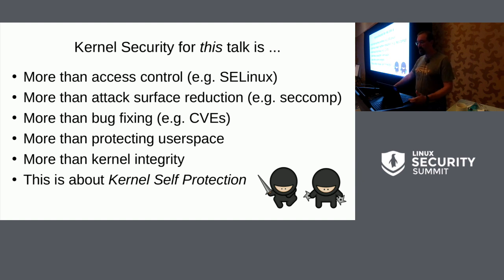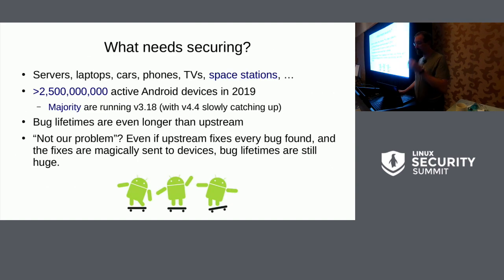Integrity alone doesn't cover the ideas around stopping the methods attackers use to gain control. Not a lot of people in this room need convincing as to why this is important, but a lot of people do. I kind of think about having two and a half billion devices running Linux as pretty terrifying.